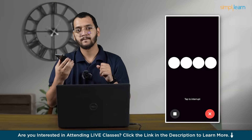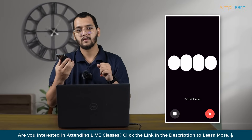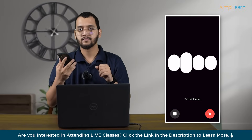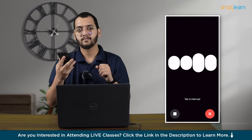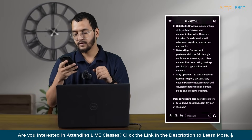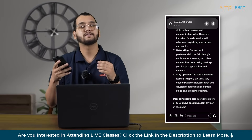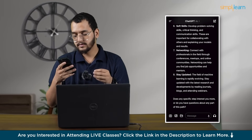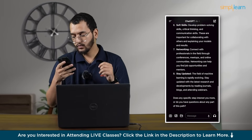Sure. Becoming a machine learning engineer involves several steps. One: education — start with a strong foundation in mathematics, especially in areas like statistics, linear algebra, and calculus. A degree in computer science or data science. This is how you can ask ChatGPT anything. So let's ask something related to iCube.